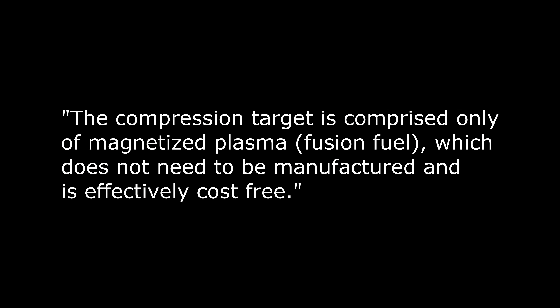The thing about fusion power is that it has the potential to supply limitless and low-carbon electricity very cheaply. The UK government said in a statement: 'With no greenhouse gas emissions and abundant fuels, fusion can be a safe and sustainable part of the world's future energy supply.' And General Fusion says that no consumables are involved in their magnetised target fusion process — the compression target is comprised only of magnetised plasma fusion fuel, which does not need to be manufactured and is effectively cost free.